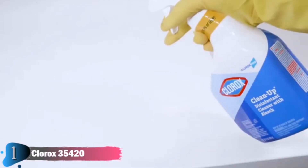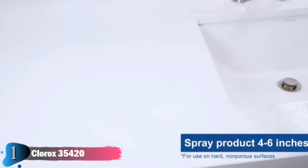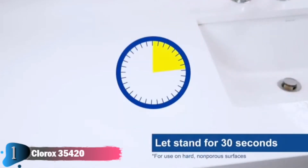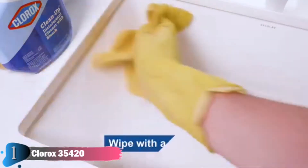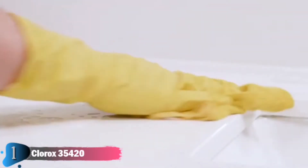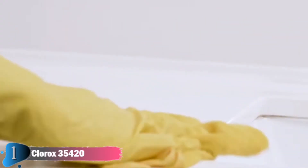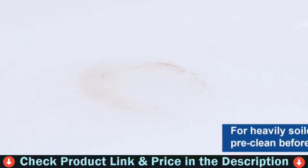To clean and disinfect surfaces, spray product 4 to 6 inches from the surface until wet. Let it stand for 30 seconds, then wipe with a damp cloth or sponge — no scrubbing required. Remember to wipe in an S pattern and from high to low to reduce the transfer of dirt and pathogens. For heavily soiled surfaces, pre-clean with the product before disinfecting.